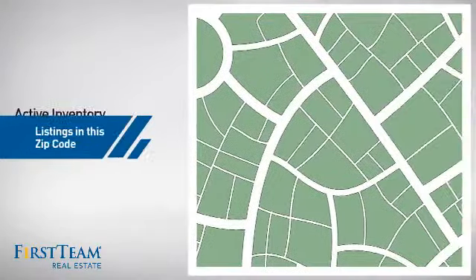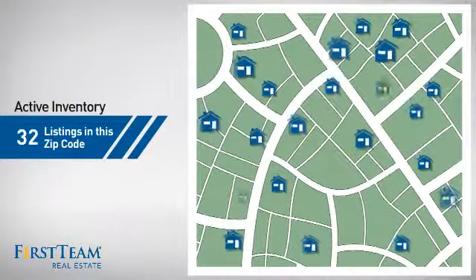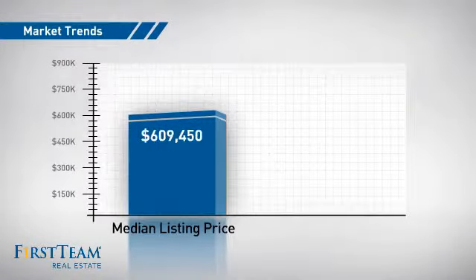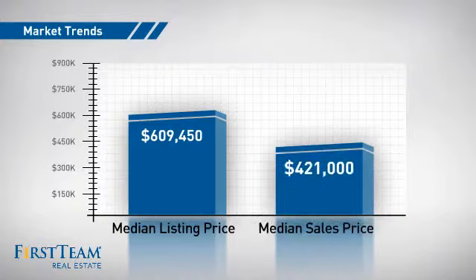Wondering how it stacks up against the competition? There are now just over 30 homes on the market within this zip code, with a median list price of just over $600,000 and a median sale price of just under $425,000.